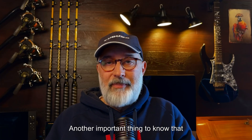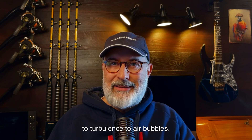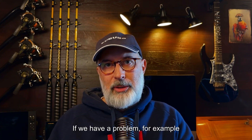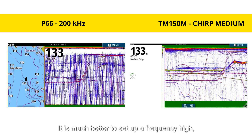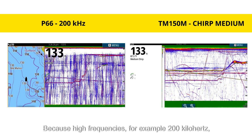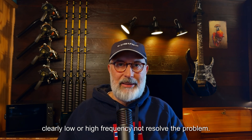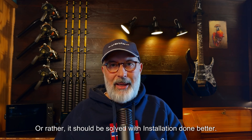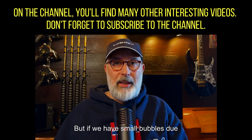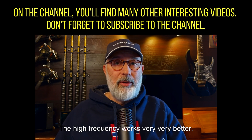Another important thing to know about frequencies is that they do not all react the same way to turbulence and air bubbles. If we have a problem with bubbles or turbulence when the boat is gliding, it is much better to use a high frequency. For example, 200 kHz is much less sensitive to air bubbles. Of course, if there are really many bubbles, neither low nor high frequency will fully resolve the problem — that should be solved with a better installation. But if we have small bubbles, maybe when a boat passes in front of us or there are small air bubbles in the water, the high frequency works much, much better.